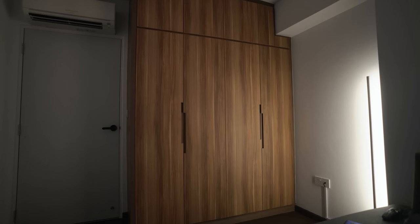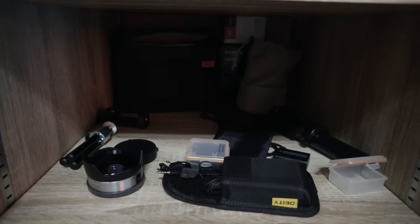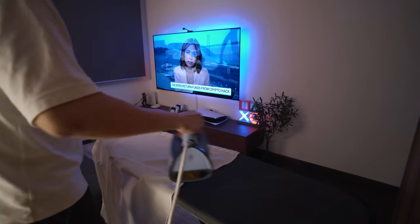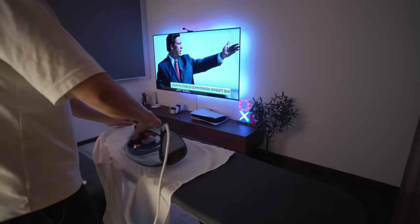Now let's move to the right side of the room. This is the built-in wardrobe that's been here since day one — I didn't want to tear it down because I want to keep this room flexible in case I want to convert it into a bedroom in the future. I keep my YouTube equipment here — just very simple and basic gear — and also my smart home related products. I also do my ironing here since this is a smaller room, so the air-con cools it down much faster, and I can watch shows at the same time.